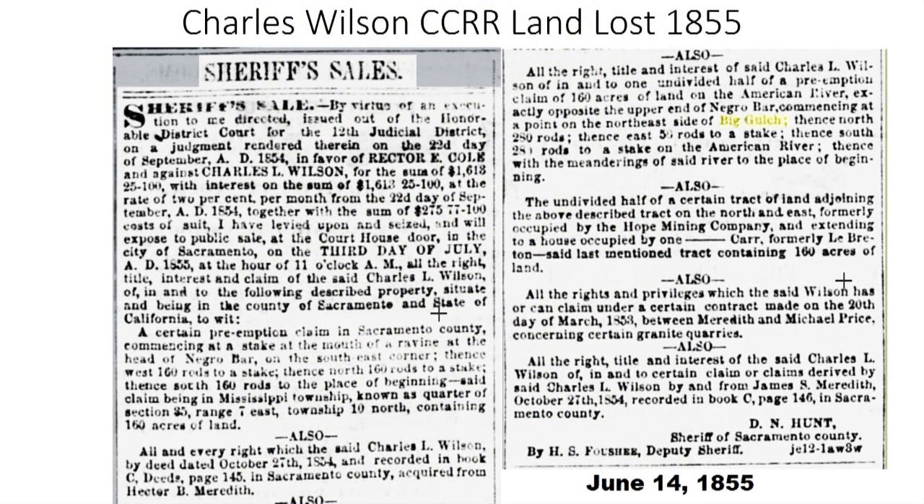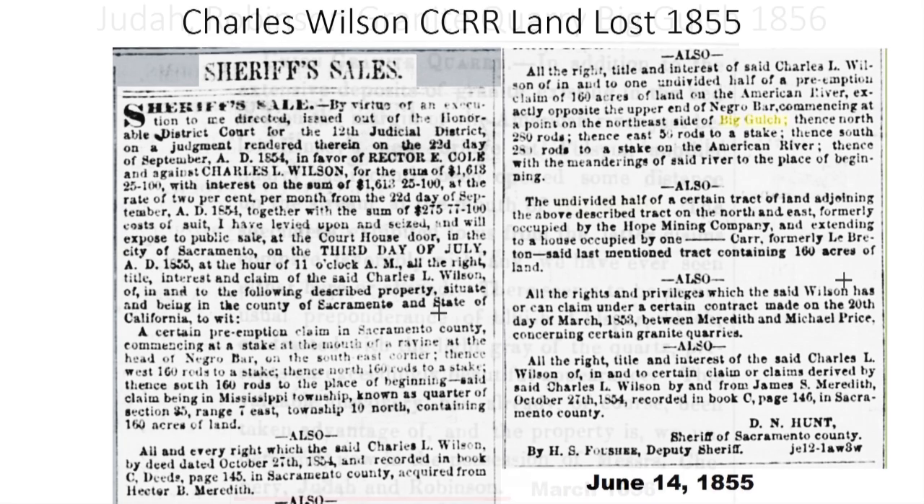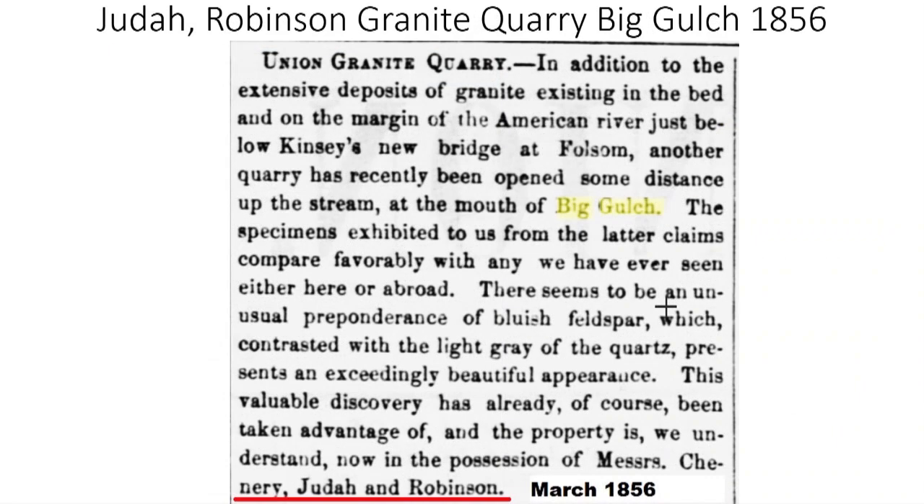One of the founders of the Sacramento Valley Railroad was Charles Lincoln Wilson. Wilson got into a financial bind as the Sacramento Valley Railroad was being built from Negro Bar. In 1855, he lost the land he had acquired on the north side of the American River at Big Gulch. He had acquired this land as the original plan for the Sacramento Valley Railroad was to continue over the American River and head northwest towards the Roseville area. By 1856, granite was being quarried in the Big Gulch area, and the owners of the property were two men involved in the Sacramento Valley Railroad — Judah and Robinson.